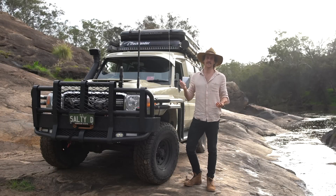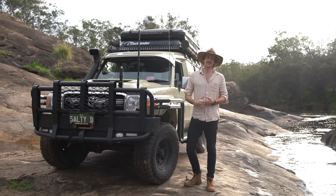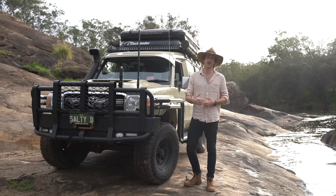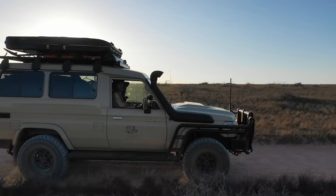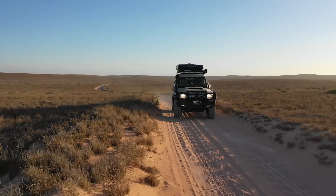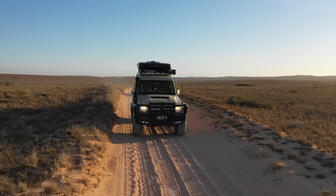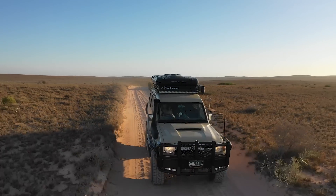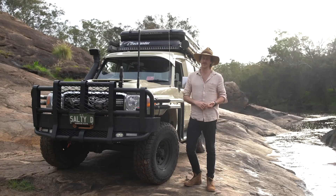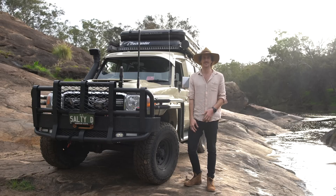G'day legends. It's been a long time between reviews but I thought I'd rather test the car out, test all the gear and really put it through its paces before I got back to you guys with my real thoughts. The last time I did a review I'd just got most of the gear, and the next review after that was maybe 10,000 kilometres later. Overall, I absolutely love the Troopy.